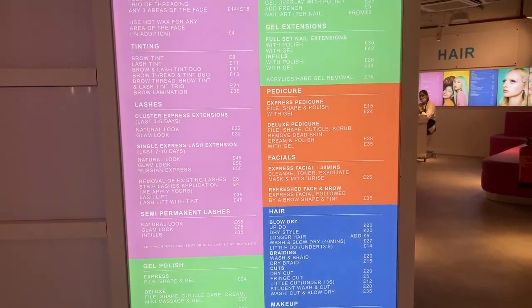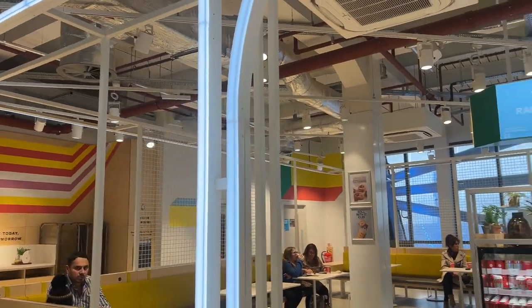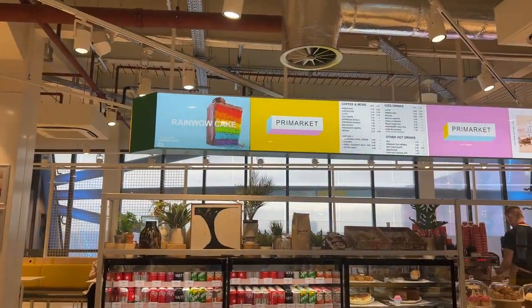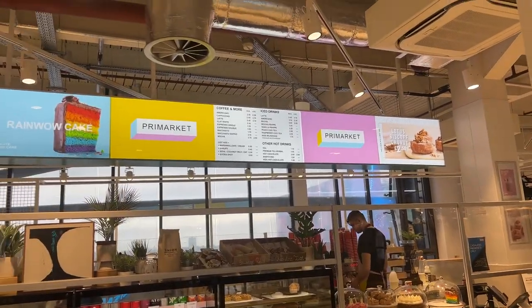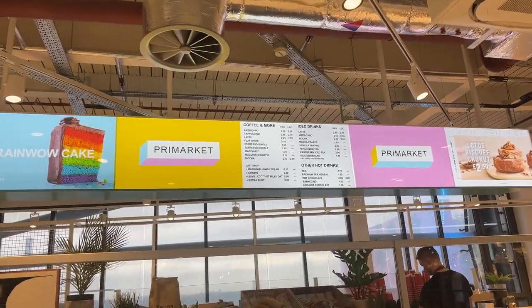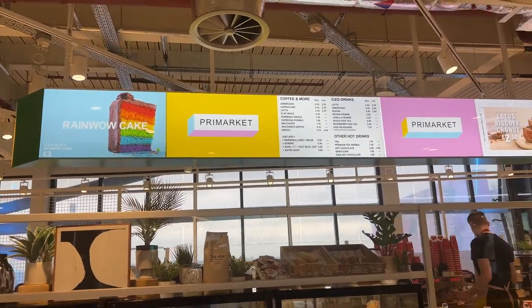On level one there is a Primark cafe called a 'Pre-Market.' You can get loads of sodas, cakes — here's what they have on the menu. Lots of places to sit down as well.